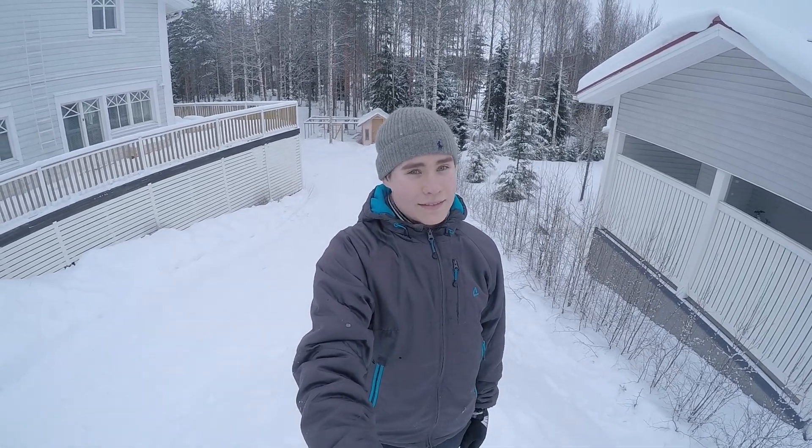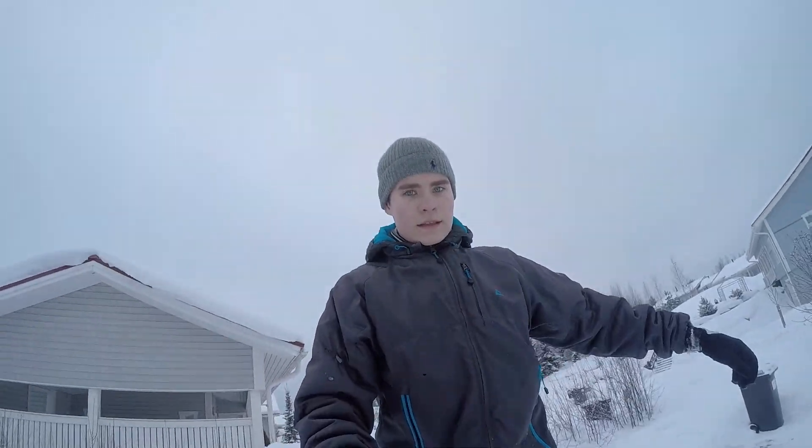And I'm not even going to try to go uphill, because that's just not going to work. Thanks for watching.